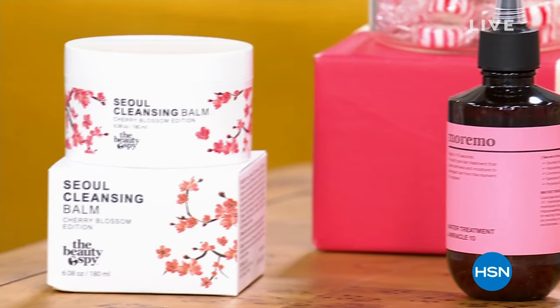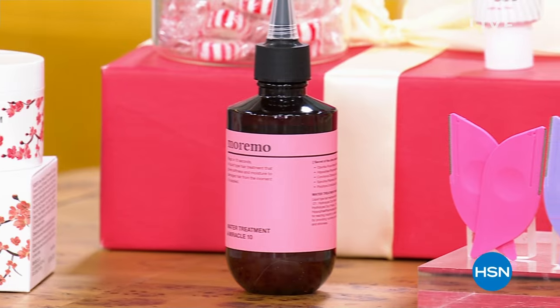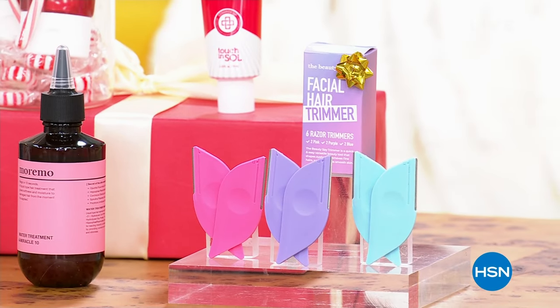Number one best sellers, things that are finally back in stock, big super sizes like the Cleansing Balm and the Cherry Blossom, less than 800 in the Maremo Miracle 10 Hair Treatment. We've got the Brow Blades and so much more, so jump in. Go to hsn.com and shop with us. We've got free shipping and handling on all our beauty spy, and today we have five interest-free credit card payments on everything.